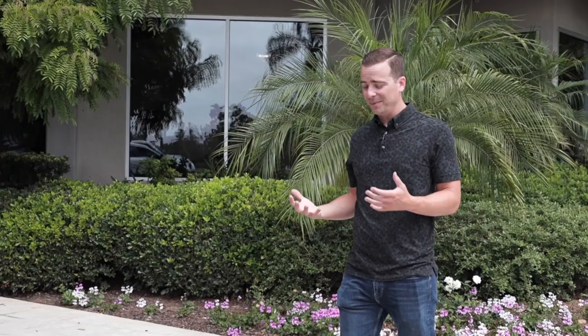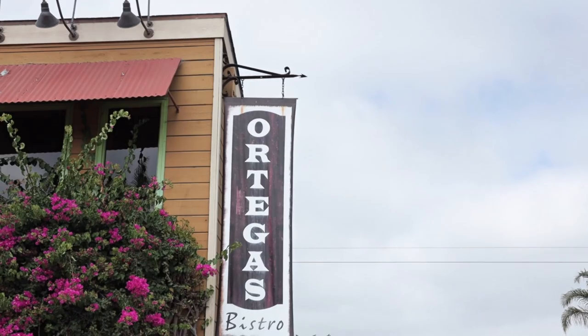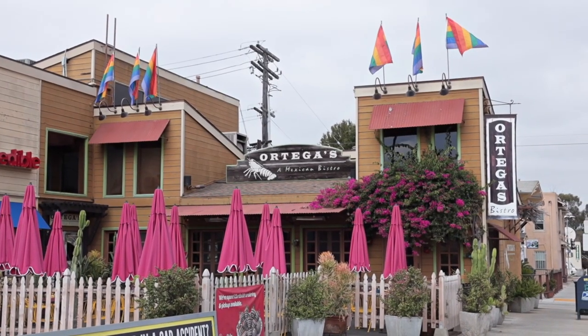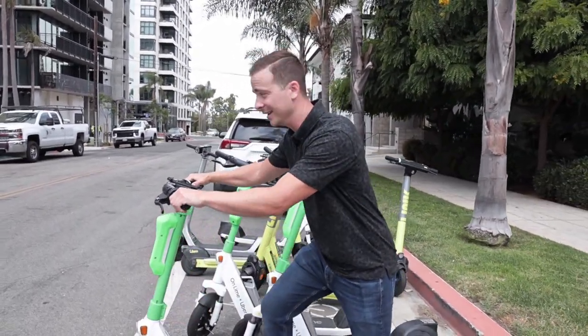Hillcrest also happens to be the place where Steph and I went on our first date, at Ortega's Mexican restaurant — went for happy hour as some broke college kids. It was awesome. I've talked a big game about how easy it is to get around in Hillcrest, so let me show you how easy it is.